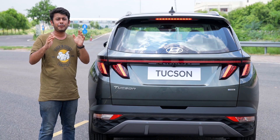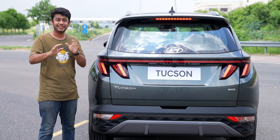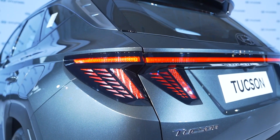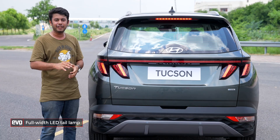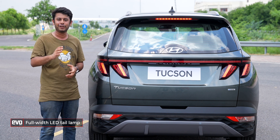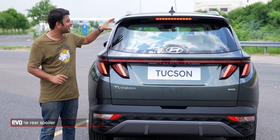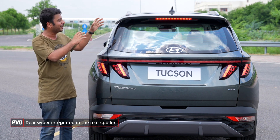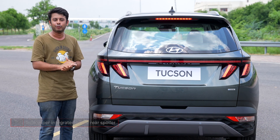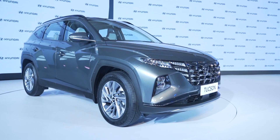At the rear, the styling changes are still continuing. You get LED tail lamps with a very funky design, and the coolest thing on offer is the rear wiper, which has been concealed very neatly into the rear spoiler to give the rear end a very cool look. What do you think about the styling of the Hyundai Tucson? Let us know in the comments below.